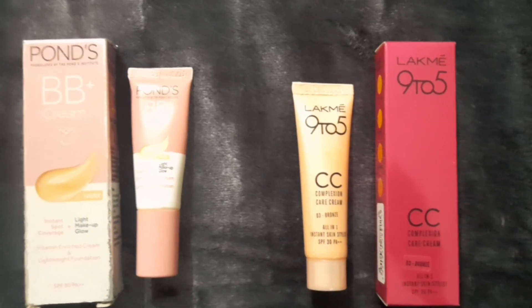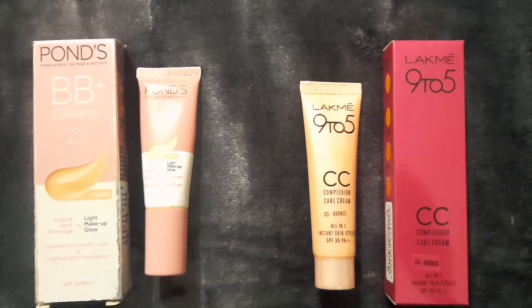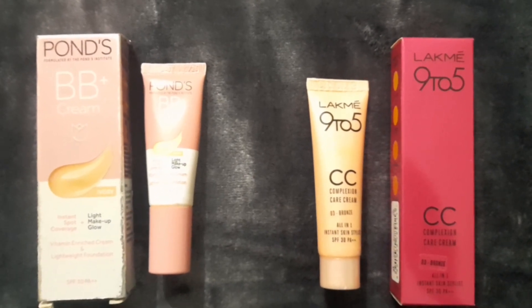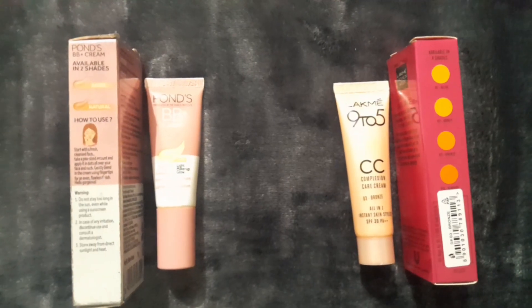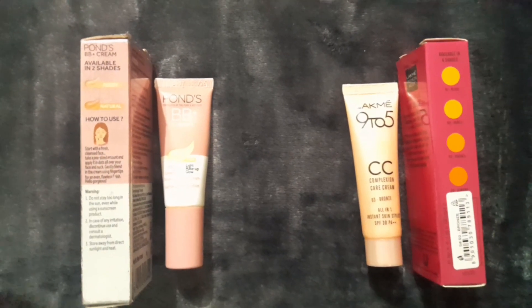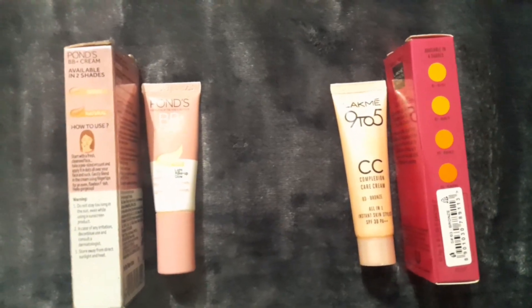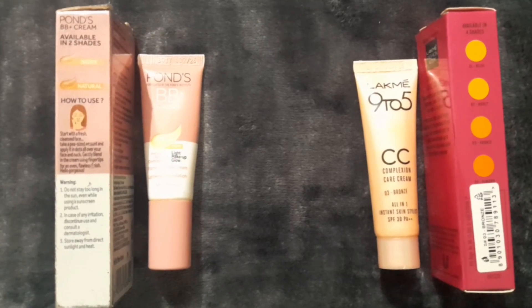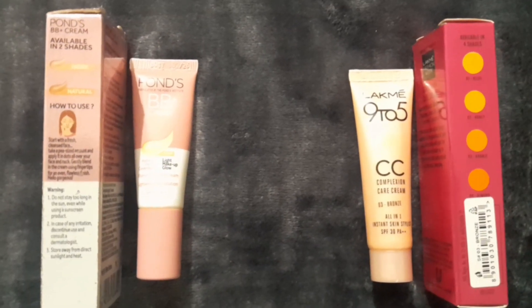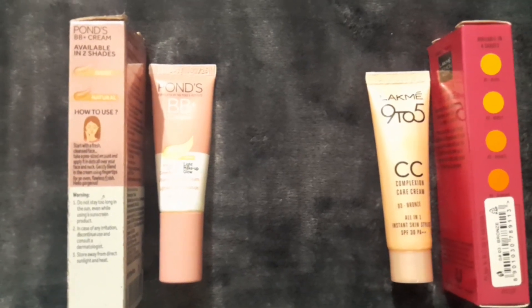Hi everyone, welcome back to my channel. I'm here to give a review on Ponds BB Cream versus Lakme 9 to 5 CC Cream. Ponds BB Cream is available in two shades: Ivory and Natural — I have the Ivory shade right now. Lakme 9 to 5 CC Complexion Cream is available in four colors: Beige, Honey, Bronze, and Almond — and we have Bronze right now.